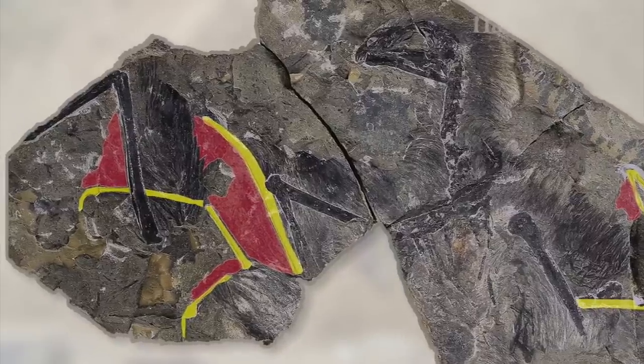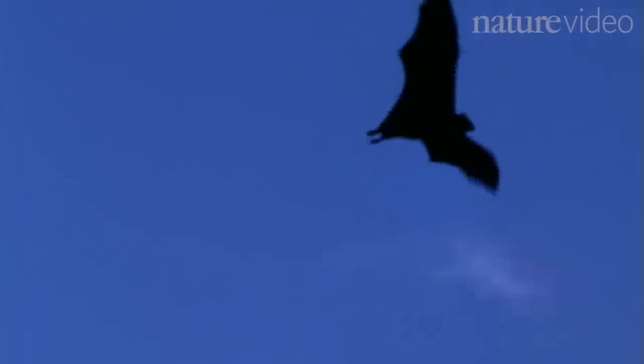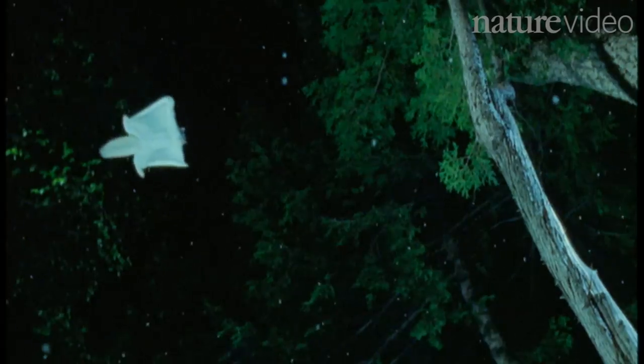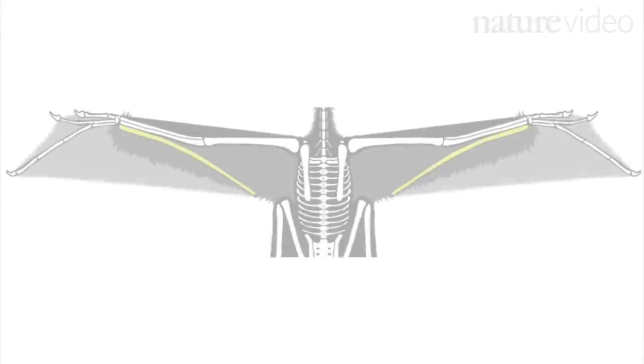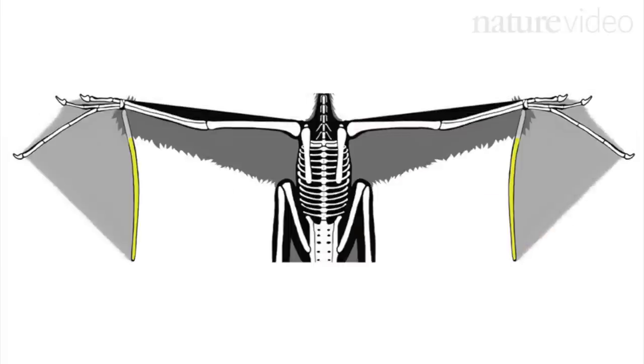Scientists are scratching their heads about how it might have flown. It might have flapped, like a bat. Or glided, a bit like this flying squirrel. It's impossible to know where the extra bony bit of arm would have been positioned during Yi's life. But the team believe that Yi would have been able to glide.